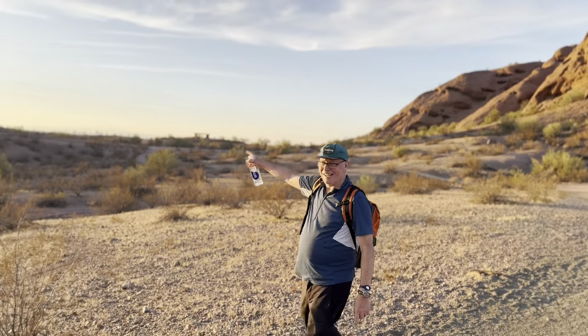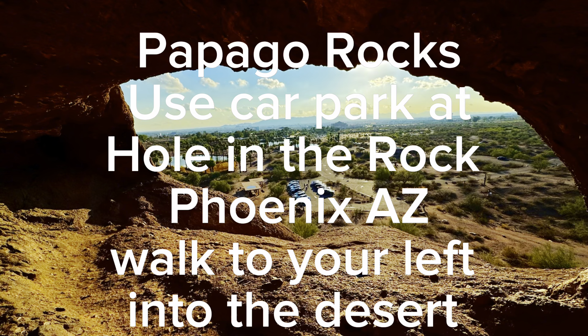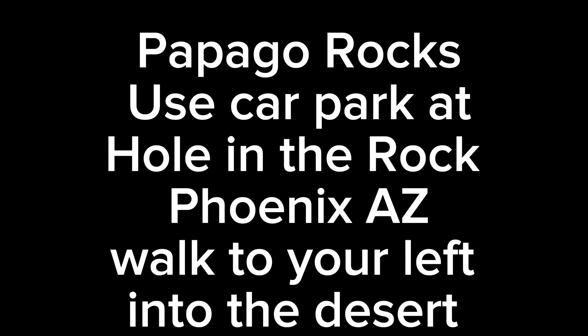And that's where I was earlier. Sunset — second best time of the day.